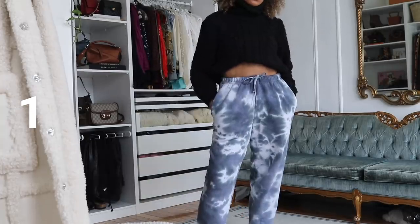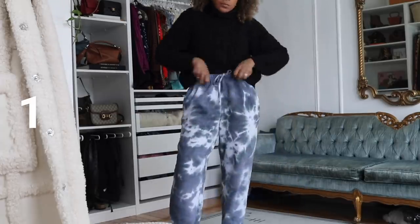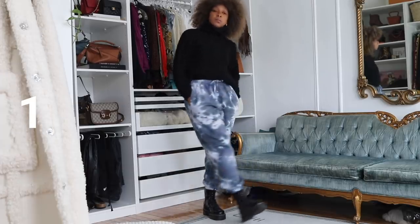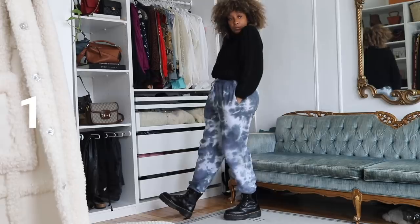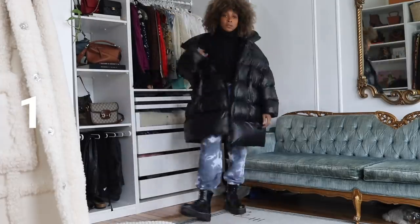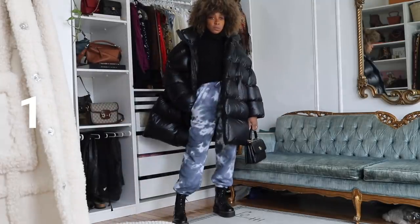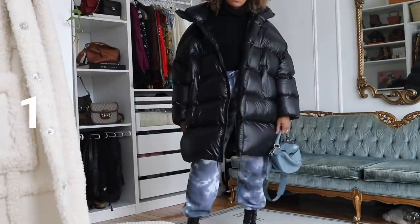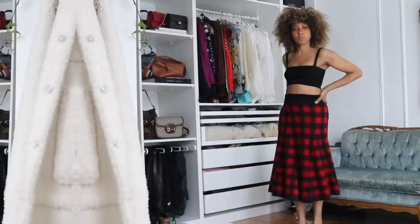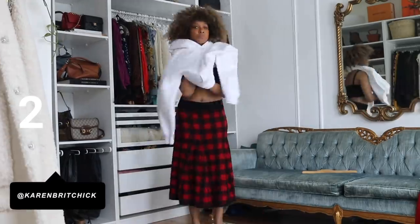Outfit one: styling tie-dye loungewear. I think all of us have been guilty of this the past year. I teamed it with a knit — you can crop it, tuck it under your bra, or leave it undone. This is such an easy way to dress it up to go outside. Add some Docs — something that really anchors and pairs the black with the black from the top. I added a puffer in black to make the look even more casual, matching the black accessories.